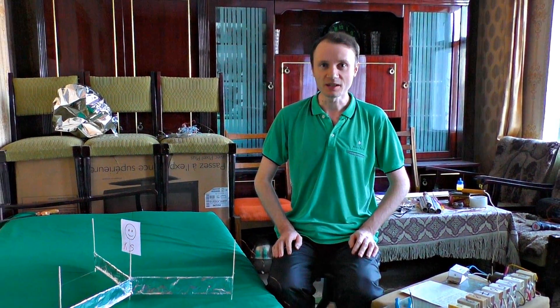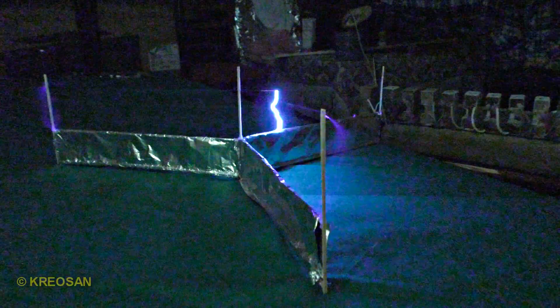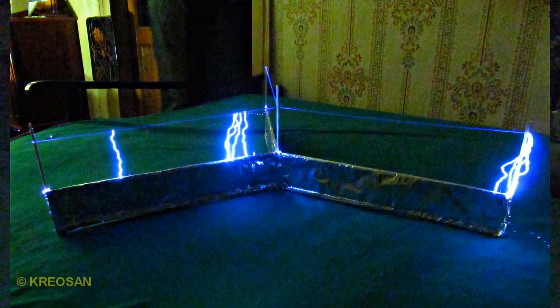In this video I want to show you an unusual effect that forces different objects to fly in the air. It's called the Biefeld-Brown effect, better known as the lifter.